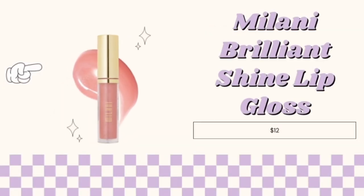Lastly is the Milani Brilliant Shine Lip Gloss. Now, this one is a little pricey, but it has great pigmentation and keeps your lips feeling hydrated for $12. And that is the end of my presentation. Thank you all for listening.